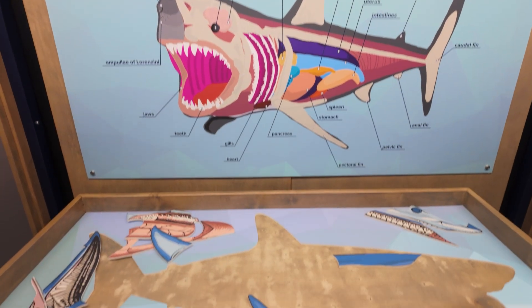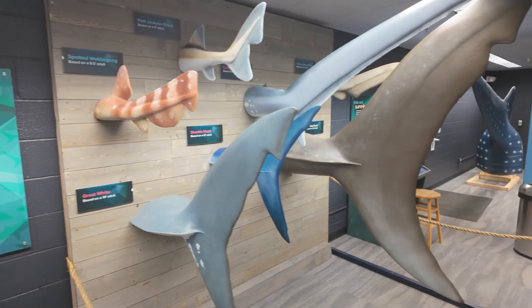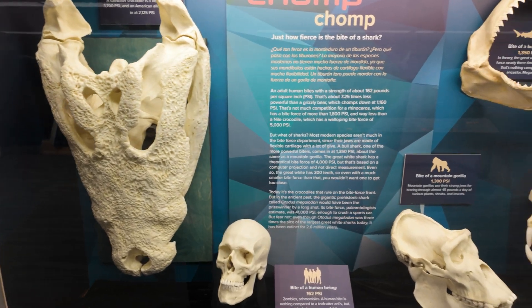There are some great things to see in the Sharks, Magnificent and Misunderstood exhibit. Full of interactive displays, the exhibit experience will transform your understanding of these captivating creatures and the future of Earth's oceans.